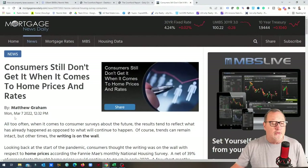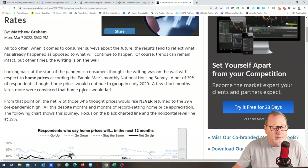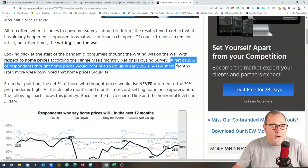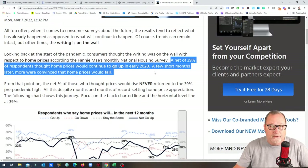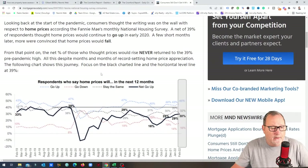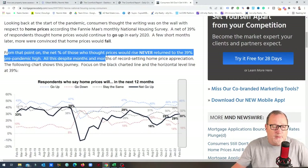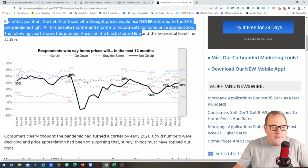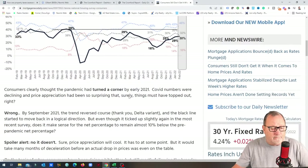An interesting article: consumers still don't get it when it comes to home prices and rates. A Fannie Mae National Housing Survey found that a net 39% of respondents thought home prices would continue to go up in early 2020, but a few months later they were convinced prices would fall. Surveyed at the beginning of 2021, people said prices can't stay this high — and we all know that was wrong. Despite months of record-setting home price appreciation, consumers never returned to that 39% pre-pandemic confidence level. Now in February 2022, still only about 30% say prices are going up.